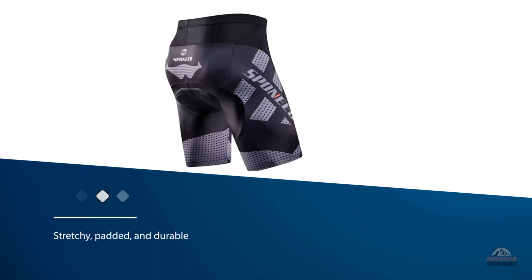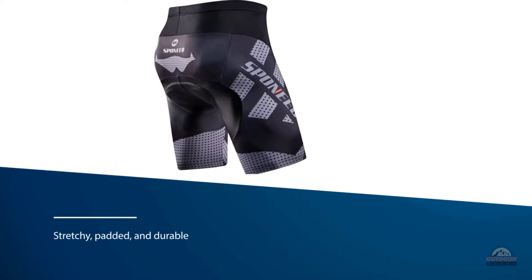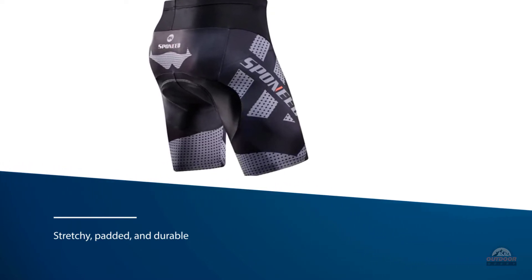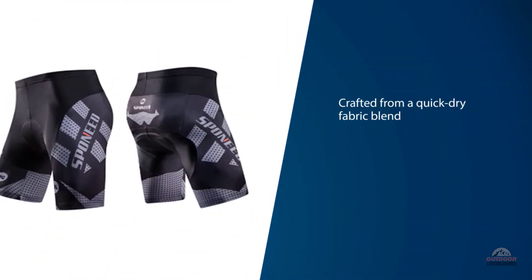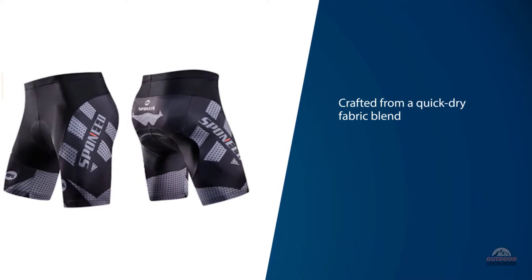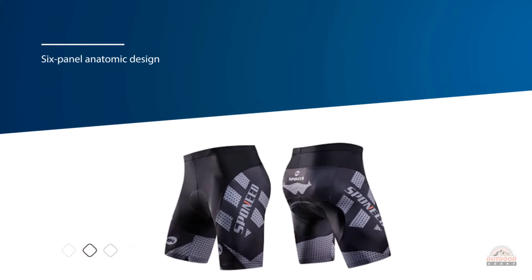The shorts are crafted from a quick-dry fabric blend that promises to wick moisture. The shorts' six-panel anatomic design promises to hug the body and cut down on chafing, and each pair of Sponies men's cycling shorts comes equipped with silicone leg grippers which promise to keep the shorts firmly in place as you move around.